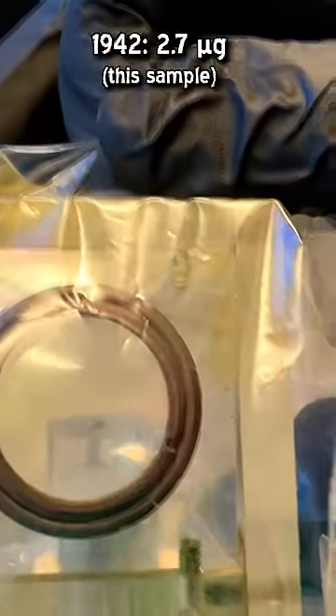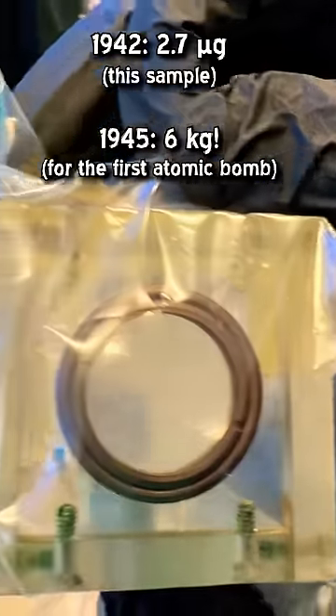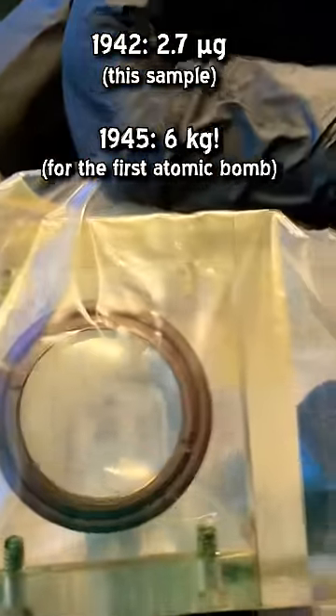Within less than three years of this sample being made, the Trinity nuclear test exploded six kilograms of plutonium — a rate of scientific advancement perhaps unparalleled in human history.